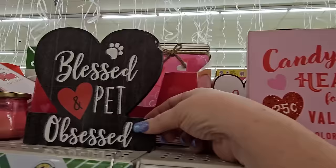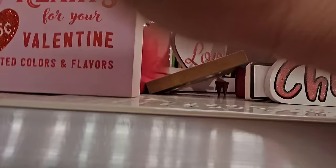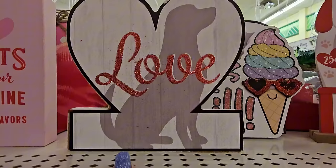This one says 'Blessed and Pet Obsessed' with a heart — these are all little wood decor items. Oh, I just saw something back there I haven't seen. Look at that one — it's a heart-shaped wood decor with a fainted shadow of a dog and 'Love' in red glitter on the front.